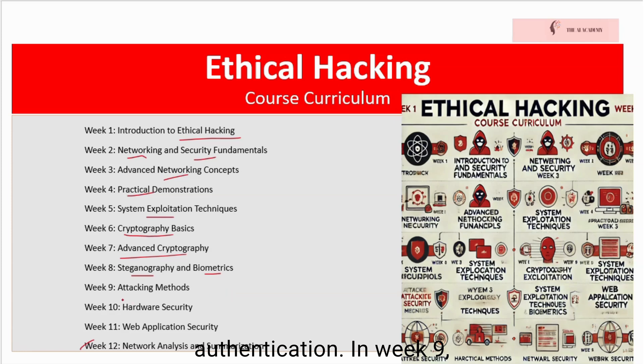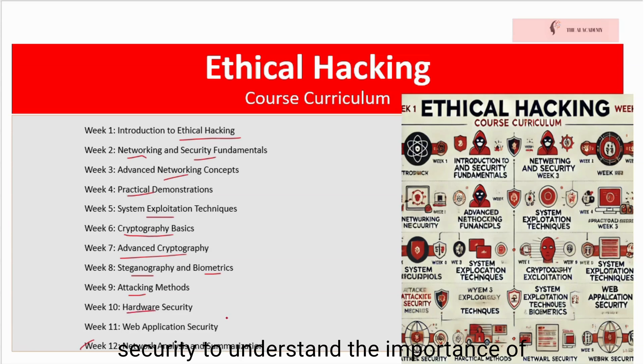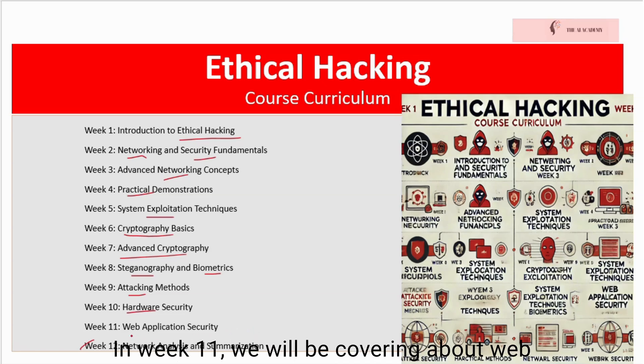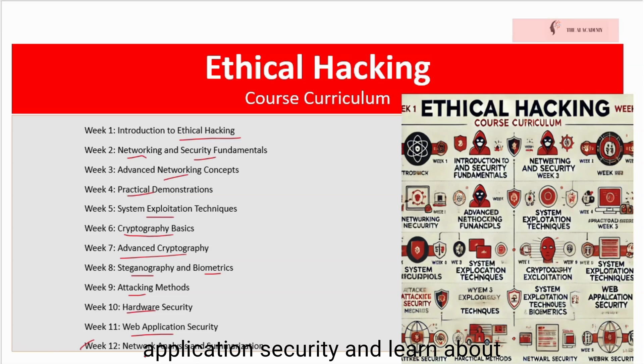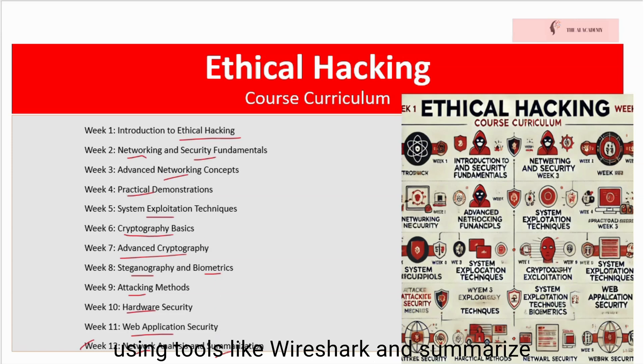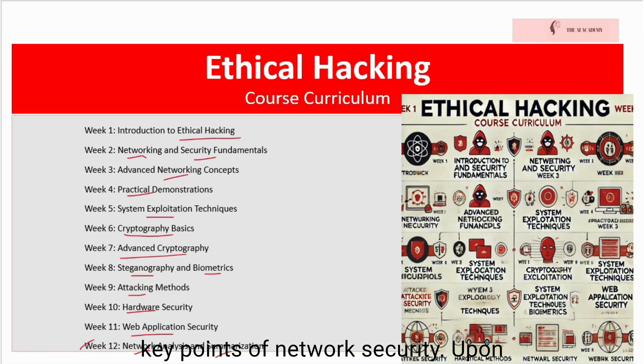In week eight, we will cover Steganography and Biometrics and discover how to use steganography and biometrics for secure communication and authentication. In week nine, we will look into attacking methods and study different methods used by attackers to compromise systems. In week ten, we will cover hardware security to understand the importance of securing hardware components and devices. In week eleven, we will cover web application security and learn about common vulnerabilities in web applications and how to secure them. And finally in week twelve, we will cover network analysis and summarization and analyze network traffic using tools like Wireshark and summarize key points of network security.